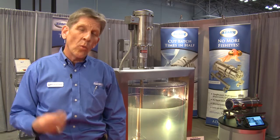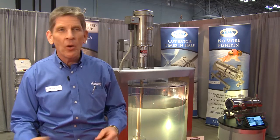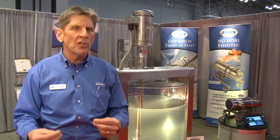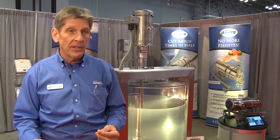We wet, disperse, emulsify, rehydrate — whatever verb you want to use to call reconstituting dry ingredients. We do that faster than anyone in the marketplace.